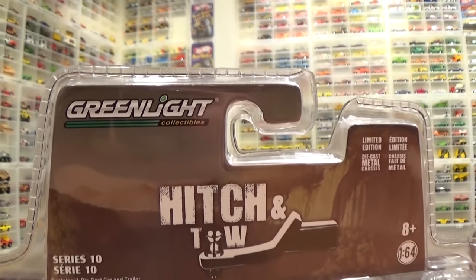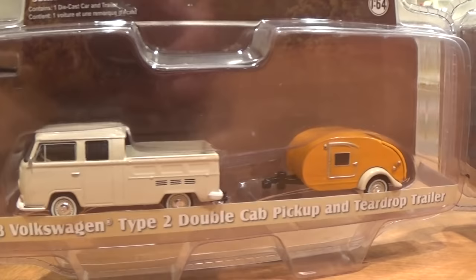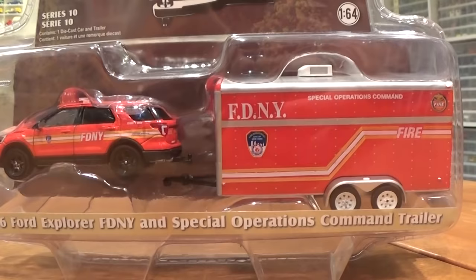Welcome back Green Light fans, especially Hitch and Tow. I've got Series 10 brand new on the shelves now, July 2017. Four awesome truck and trailer combinations here. A couple of my favorites as well, this big old F100 and pop-up camp trailer. Nice to see the boat is back in action with the Homeland Security Ford F-150 and a Ford Explorer with the Special Operations Command trailer.